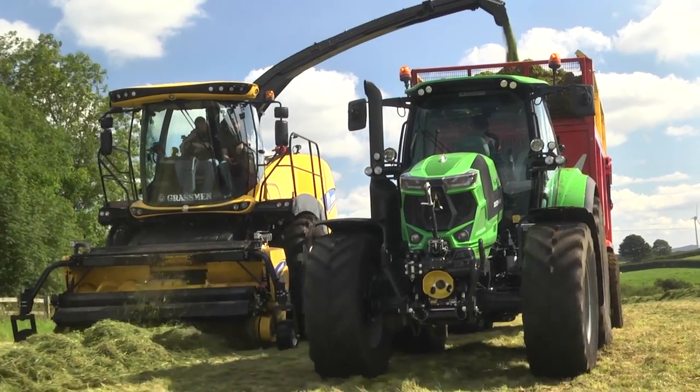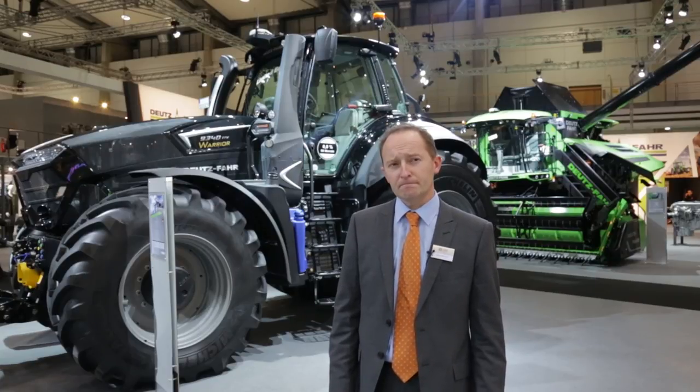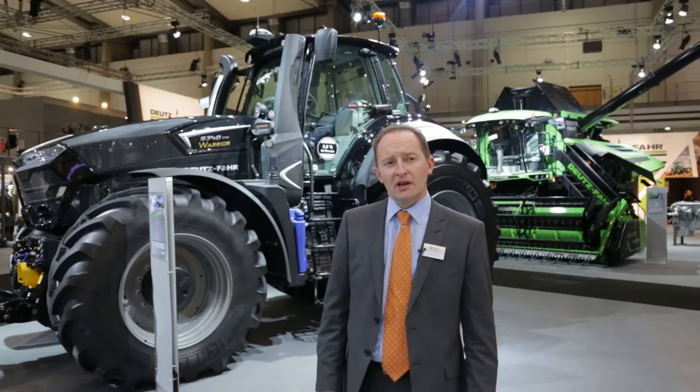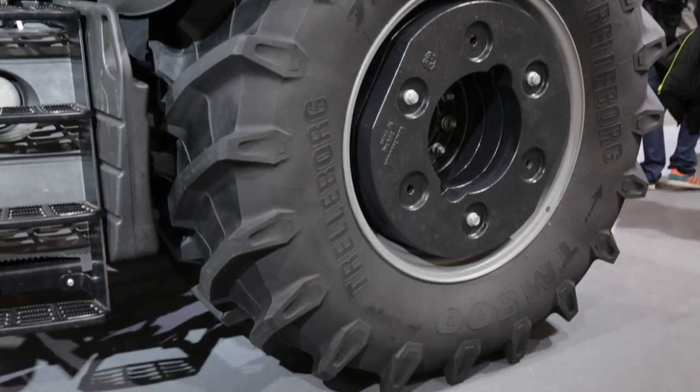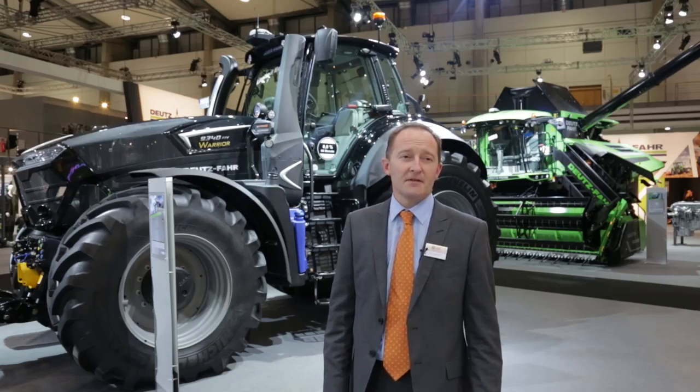The design team have really got involved — we've nicknamed it the Transformer. It's got that sort of look about it, most definitely. Well, if you were to give us the loan of a tractor for a little period of time, what tractor would you like to give us? The obvious one would probably be the 7 Series Warrior. The 6 Series is very much our lead product within the UK and Ireland, from 155 horsepower to 226, both in our C-Shift transmission — fully automatic, robotised — or you've got a CVT transmission, which is our TTV range as well.